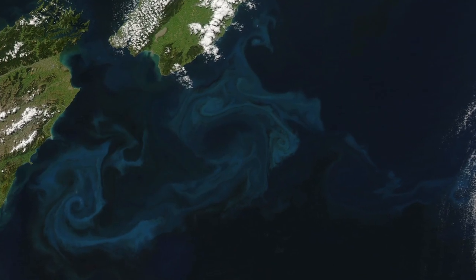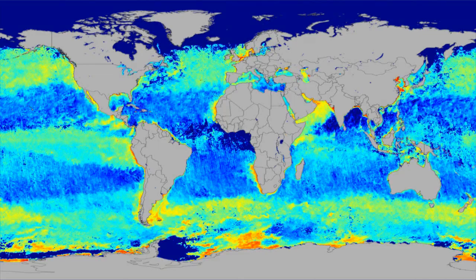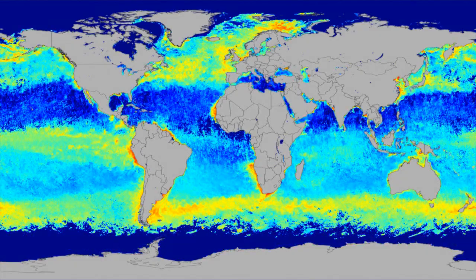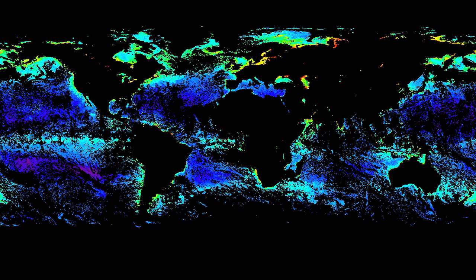MODIS also monitors the world's oceans, measuring sea surface temperature, ocean color and clarity, and the basis of the marine food chain — phytoplankton. MODIS has done a very good job of getting this biological signature, sort of chlorophyll A, which follows phytoplankton and ocean currents, and you can see the seasonal variation due to El Niño and other things affecting the biological productivity of the ocean. This biological photosynthesis takes carbon dioxide out, produces oxygen, and so it is a sink for carbon that we, as humans, put in the atmosphere.